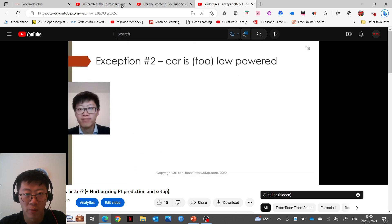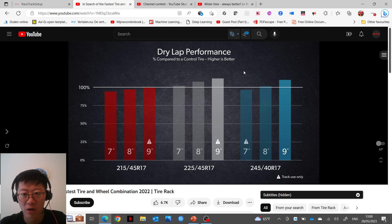The second exception was confirmed too: this is a 230 horsepower car, and even when going to a nine-inch wide rim — which was definitely not too narrow for the 245 — the 245 was still slower than the 225. Tire Rack also made sure to adjust the aspect ratio so that the exterior diameter was kept the same, meaning gearing didn't change when going from 225 to 245.